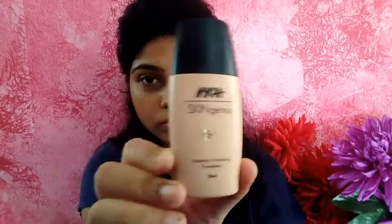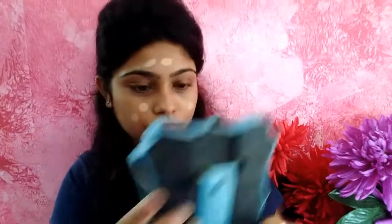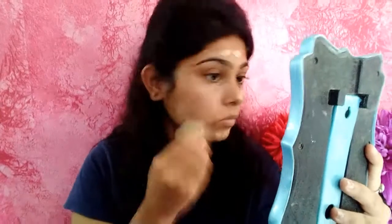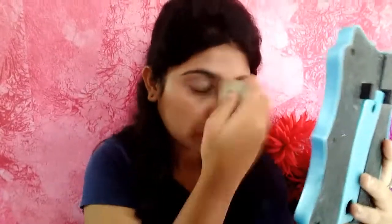I have primed my face. Now I will take NYX's own Skin Genius foundation, putting it on the back of my hands and applying it all over my face. I'll take my sponge and buff the foundation so that it doesn't look cakey and I can get a skin-like finish.